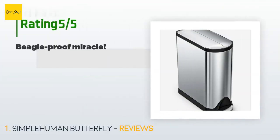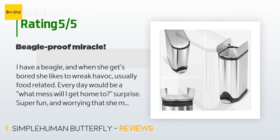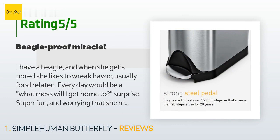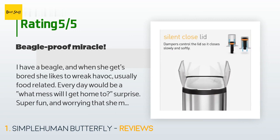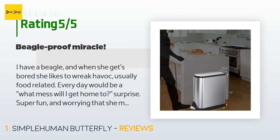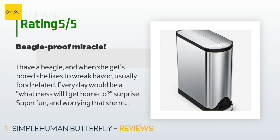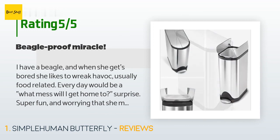This product has an average 4.8 stars from more than 1,098 customer reviews. A customer said: I have a beagle and when she gets bored she likes to wreak havoc, usually food-related. Every day would be a 'what mess will I get home to' surprise — super fun and worrying that she might get into something that would kill her. She's gotten into raw chicken breasts, chocolate, you name it. It doesn't matter if there's a lid or not, she will find a way. I wanted to get an in-cabinet trash can but it wouldn't work with my kitchen, so I sprung for this almost $200 trash can.